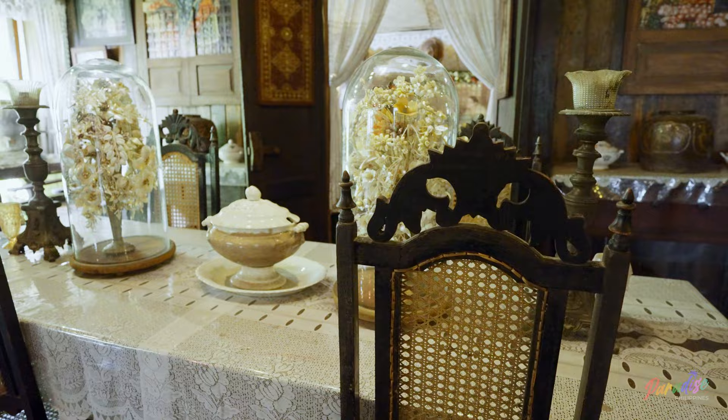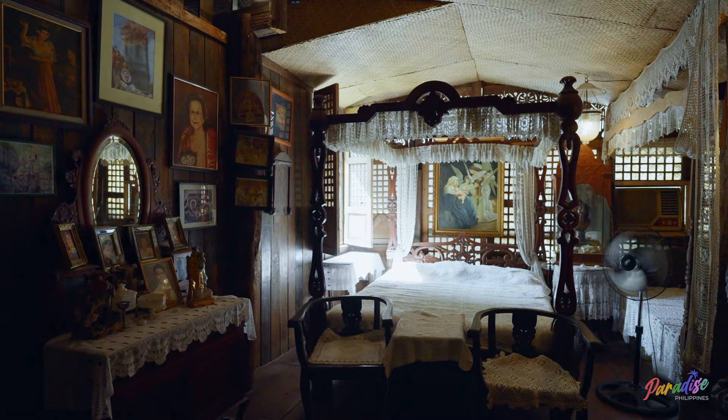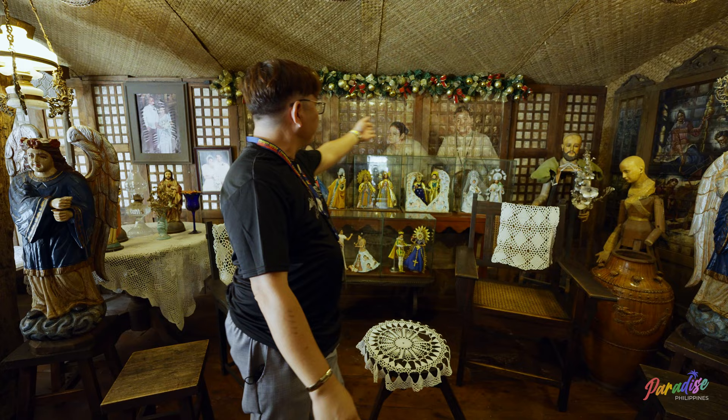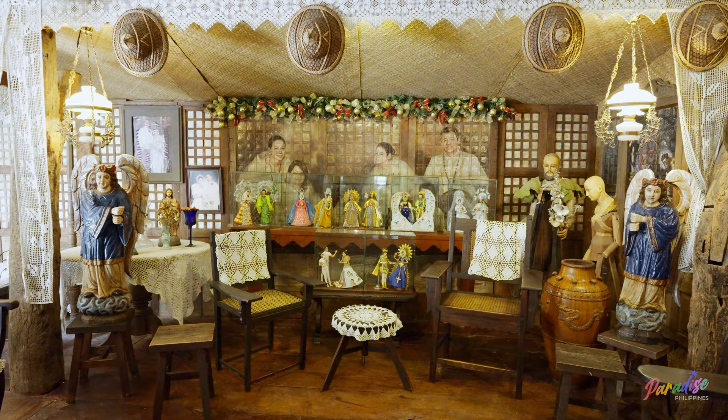This is the current room where the family sleeps. This is the current family — the 10th generation. He's the one who decided to open the house and put in all the artifacts. You can also see the Barbies that they are preserving for the Sinulog Festival here in Cebu.